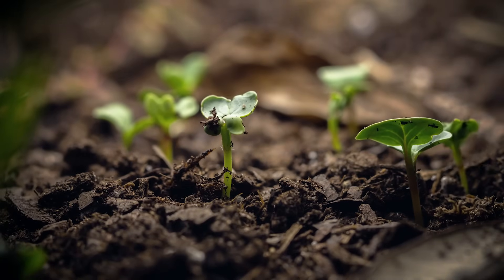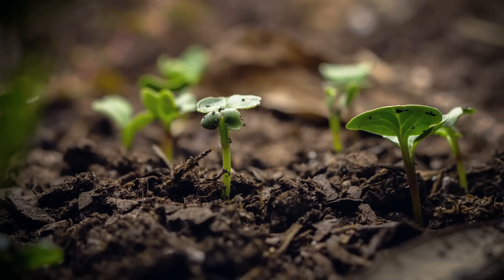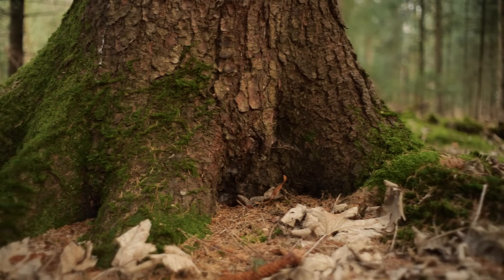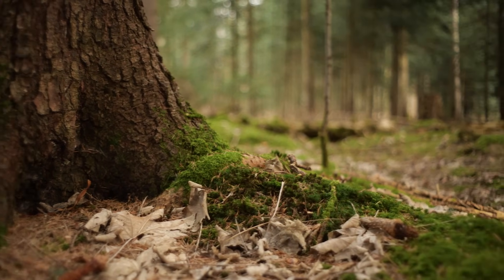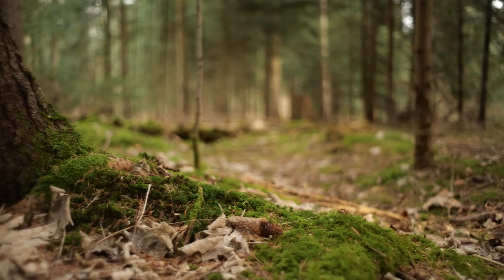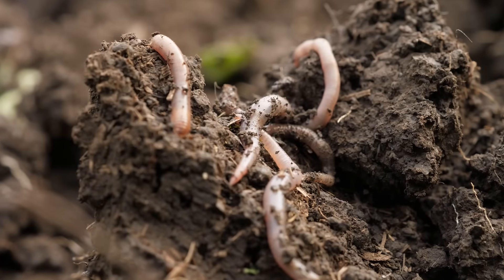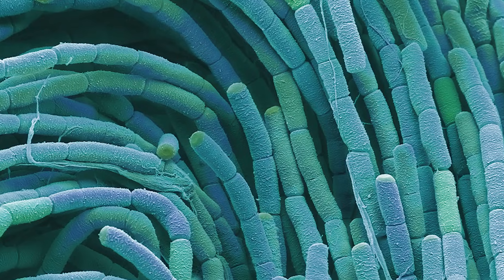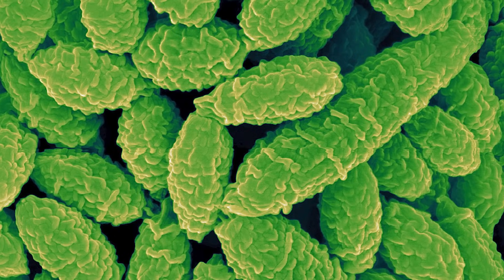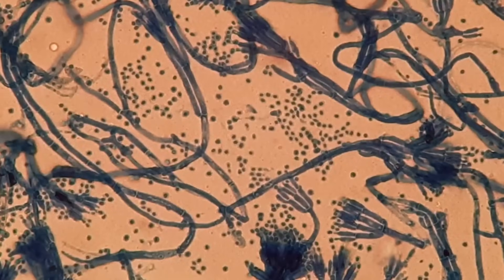This process also happens without help from us. In a forest, fallen leaves, branches, and dead animals get slowly broken down and become part of the soil. You might see some worms and beetles breaking things down, but there are many more microorganisms you can't see that make this change happen.